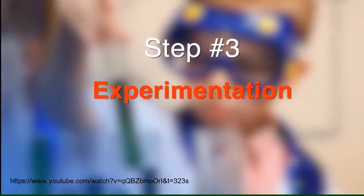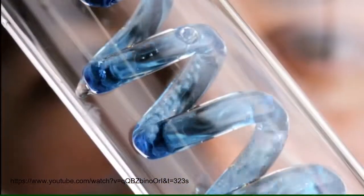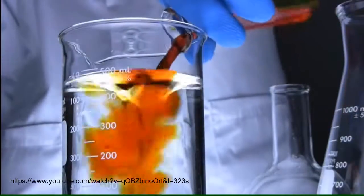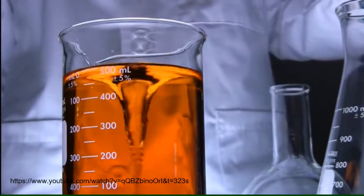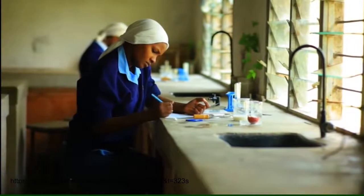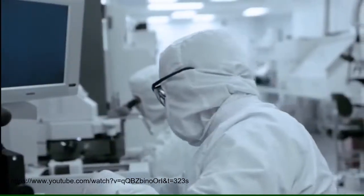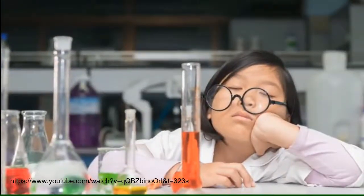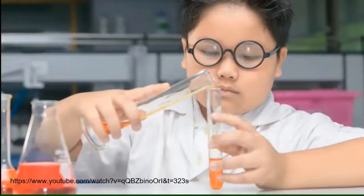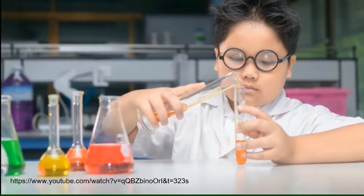Experimentation is the third step in the process of the scientific method — this is the fun part. Your experiment may fail and may not support your hypothesis, or maybe it will. As you test your hypothesis through experiments, you will want to conduct your experiments carefully each time. If you don't get the desired response, you may have to slightly tweak or adjust one of the characteristics of your test. It takes great patience as you go through the experimental phase.